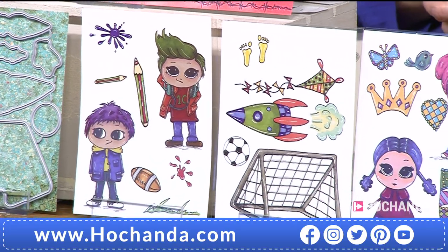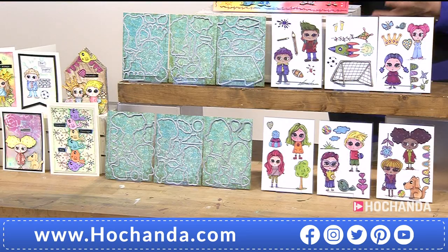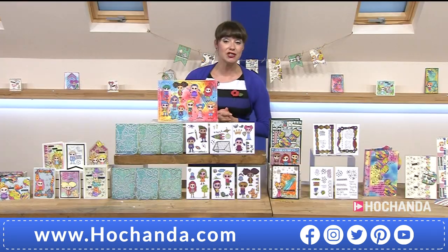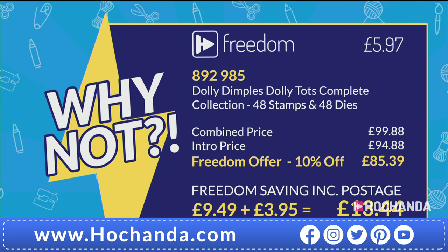If you are a Freedom member it's even better - £85.39, and it's also on three Flexi Buy payments, which is really good so you can spread the cost even more easily. Three payments of £28.46 - item number 892985. It is well worth becoming a Freedom member. You're getting those 48 stamps and 48 dies in that complete collection, they're absolutely beautiful and super cute.